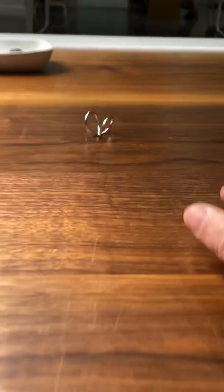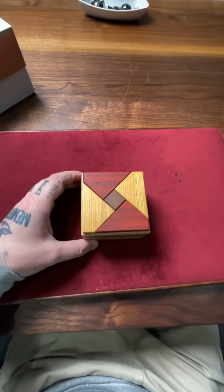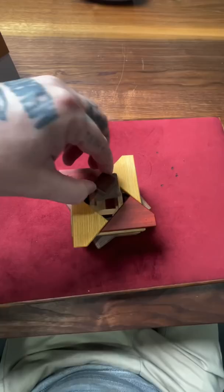This is a Japanese puzzle box that emulates a sort of camera. It's called the shutter box. You can open the first compartment, but there's another secret compartment. If you turn it all the way, there's another compartment, and inside this compartment is a secret message: Subscribe.